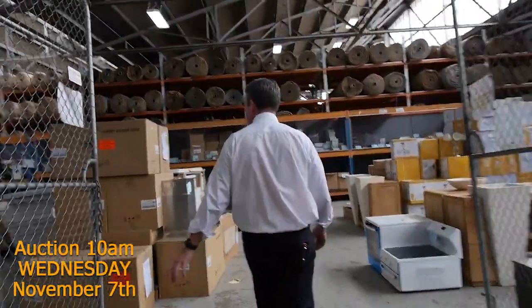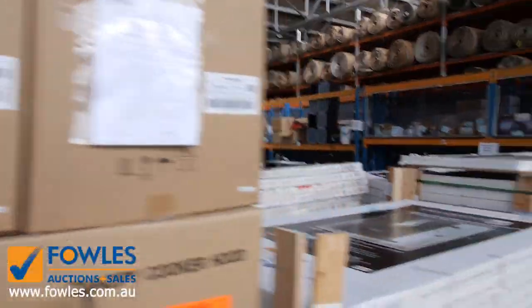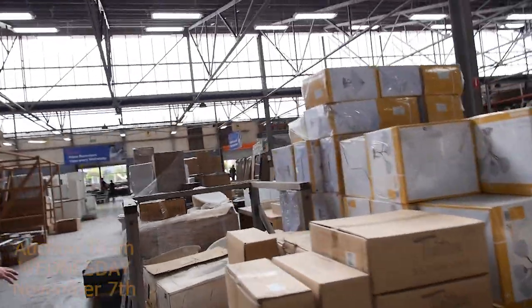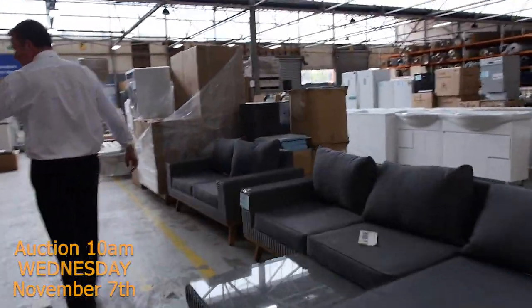And then also our home reno auction - they've got everything else you can think of. They've got all the fridges, lots of appliances, shower screens, washing machines, dishwashers, cooktops, range hoods. We've got mats, kitchen sinks, and vanity units through here. Have a look at all these kitchen sinks - there's a heap of these ones.